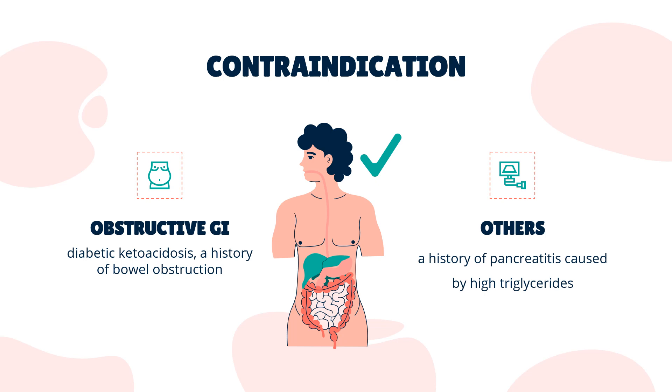Contraindications: You should not take colesevelam if you have diabetic ketoacidosis, very high triglycerides, a history of bowel obstruction, or a history of pancreatitis caused by high triglycerides.